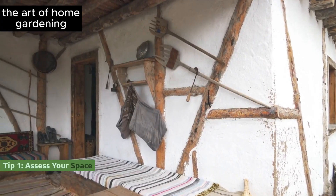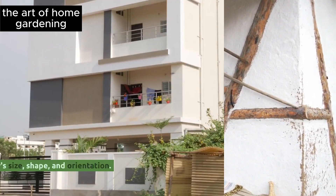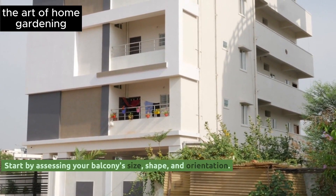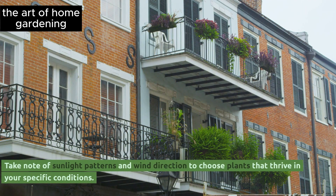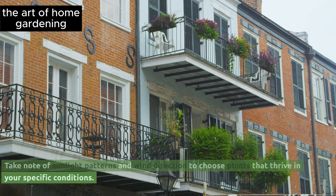Tip 1: Assess your space. Start by assessing your balcony's size, shape, and orientation. Take note of sunlight patterns and wind direction to choose plants that thrive in your specific conditions.